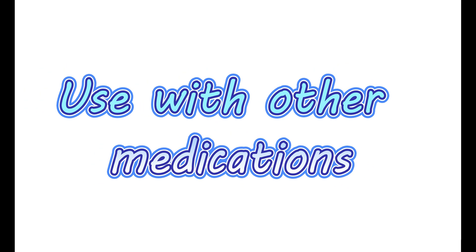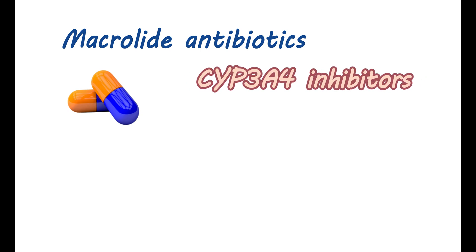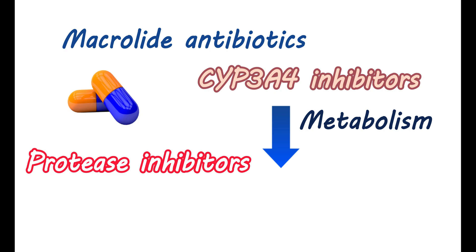Use with other medications: Macrolide antibiotics can also produce an increased risk of myopathy when combined with atorvastatin. CYP3A4 inhibitors can reduce the metabolism of atorvastatin, increasing its levels in the body and raising the risk of myopathy. When taking antiviral agents — particularly protease inhibitors for treatment of HIV — a few of them are contraindicated along with atorvastatin, while with a few other medications, atorvastatin dosage reduction is needed. These are the essential things you should know before taking atorvastatin.